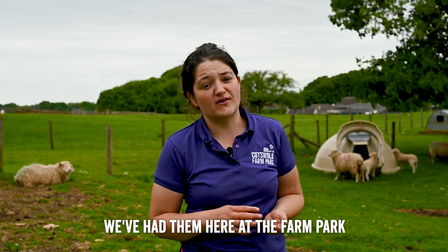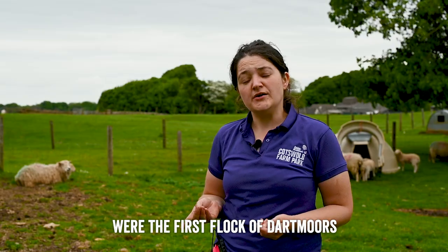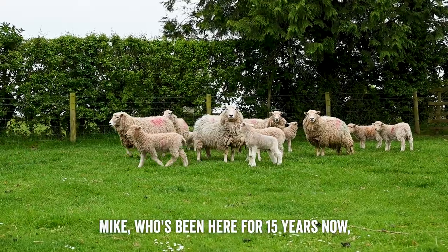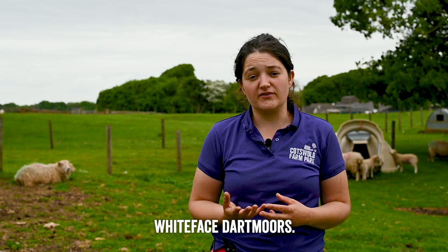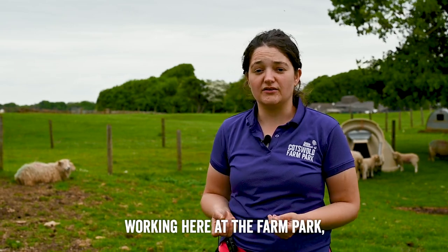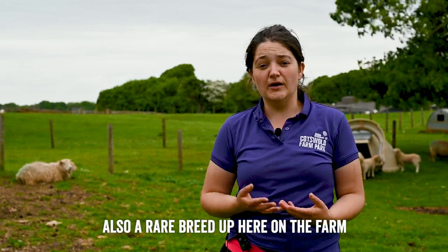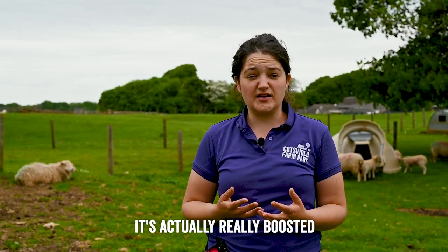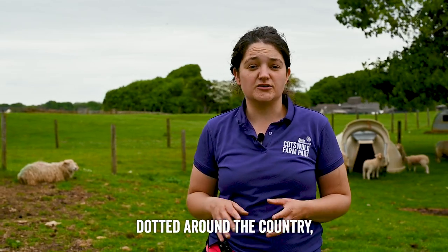They're a really tough and hardy breed, designed to live up on Dartmoor and look after themselves. We've had them here at the farm park for 13 to 14 years now, and our flock were the first flock of Dartmoors to leave Devon in over 100 years. Our stockman Mike, who's been here 15 years, moved from Devon — his family have always had white-faced Dartmoors. When he arrived at the farm park he was keen to get the breed established here, and since they've been featured on Countryfile it's really boosted their popularity.